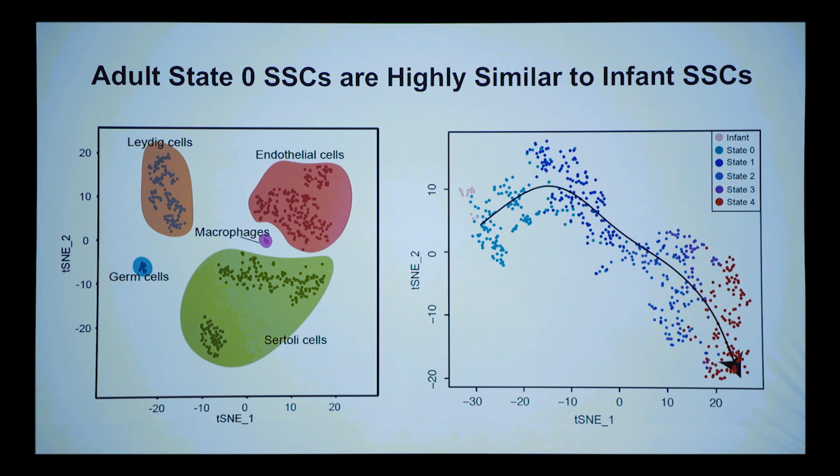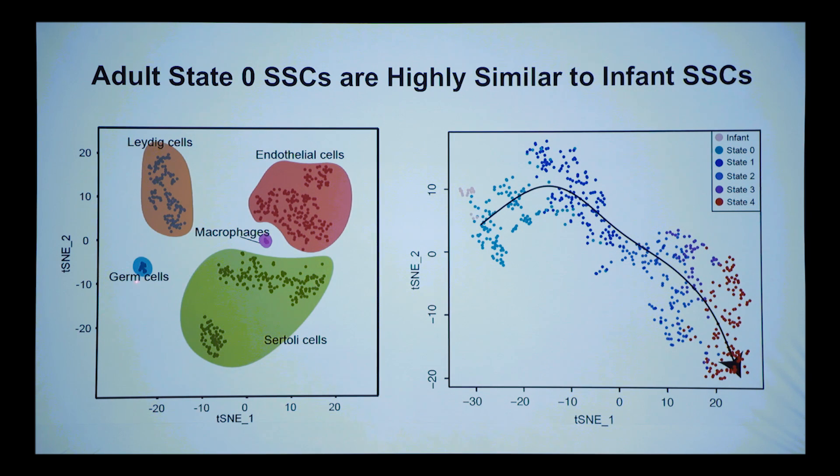The computer says state zero comes before state one — possibly the most undifferentiated stem cell in the adult. We hypothesized: how could we test this? We can't use mice. A good test of the model: what do infants have? Infants don't make sperm — they only have undifferentiated spermatogonia. We had two infants from Donor Connect, both between 12 and 13 months. They have very few germ cells, but when you combine infant germ cells with adult germ cells, they overlapped well in the state zero range.